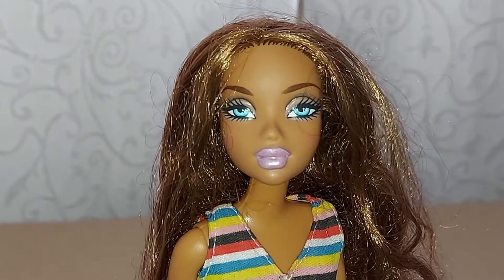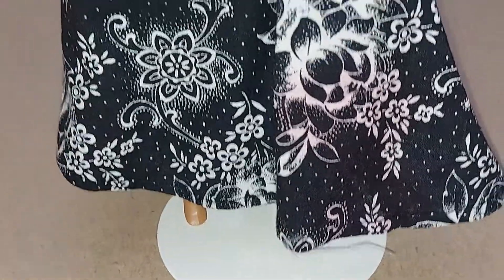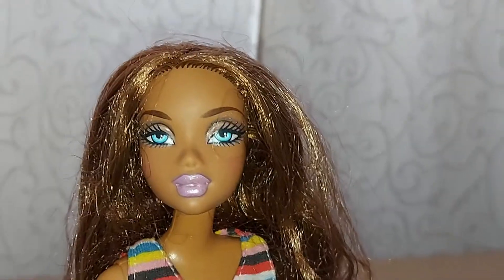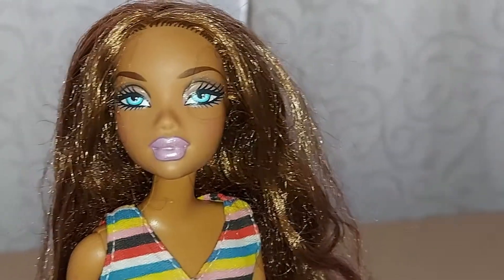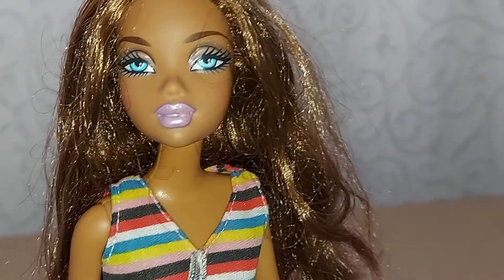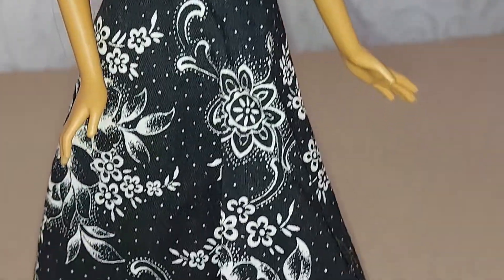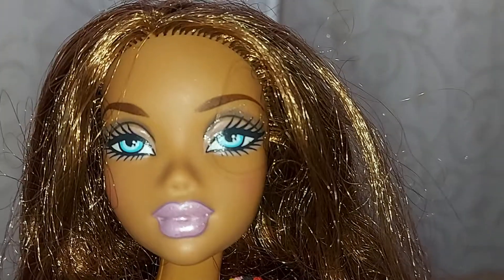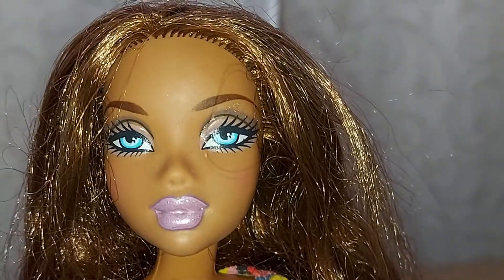This is number three. This Mycine doll has all names but I have to make a study of it. Because one has purple lips, the other one has red lips, and the other one has brown lips. There are huge varieties of the Mycines and the Bretz dolls, but this is Mycine.